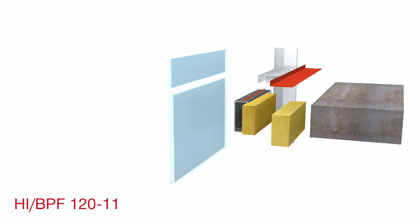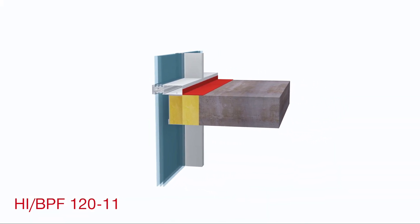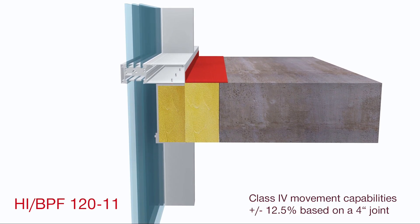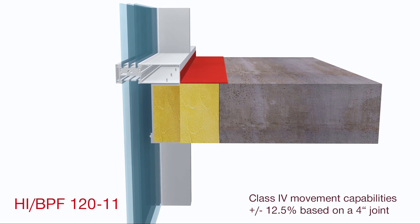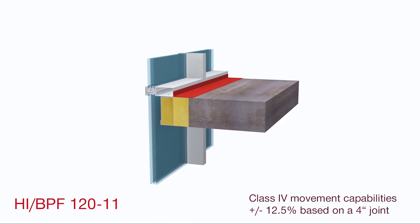Hilti has a solution that will allow you to do this. Hilti has engineered the first listed zero spandrel option, HIBPF 120-11. It's a two-piece steel pan design that is fully compliant with ASTM E2307 and allows you to design a full vision glass facade — both stick built and unitized — that meets customer demands while fully complying with adopted building codes.